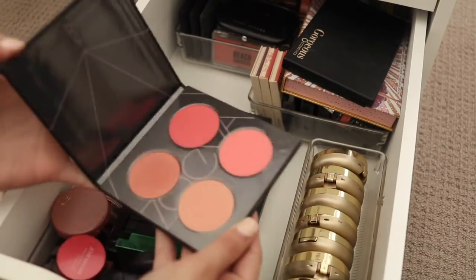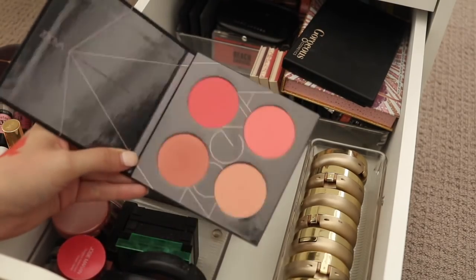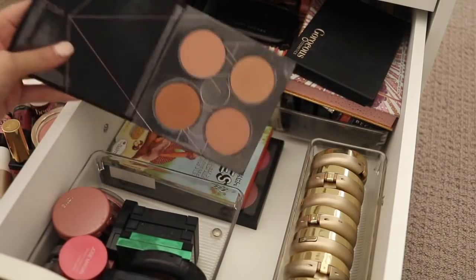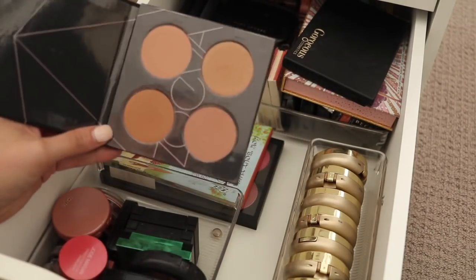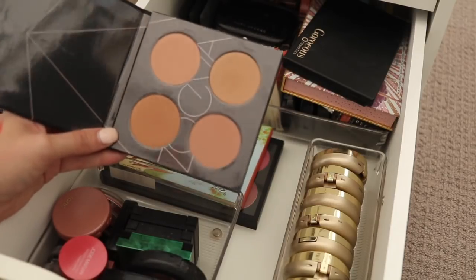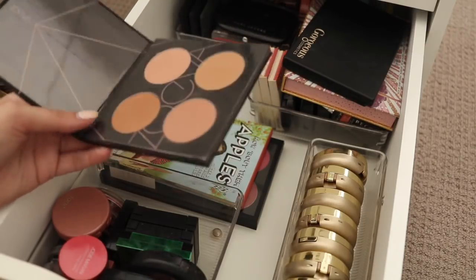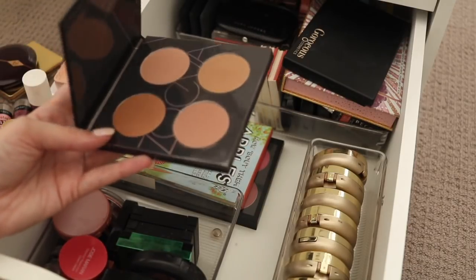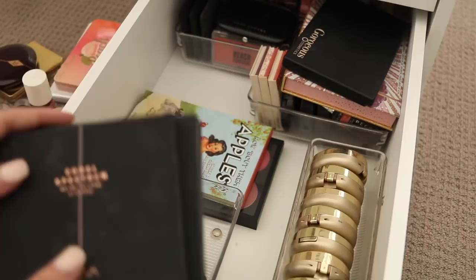I've got a couple of blush palettes here from Zoeva — this is the Coral Spectrum and the Nude Spectrum, which really does border on more of a bronzer, bronzy-blush kind of thing. I actually don't mind these colours for no-makeup makeup looks so I think I will hold on to both of these. They don't take up a lot of space.